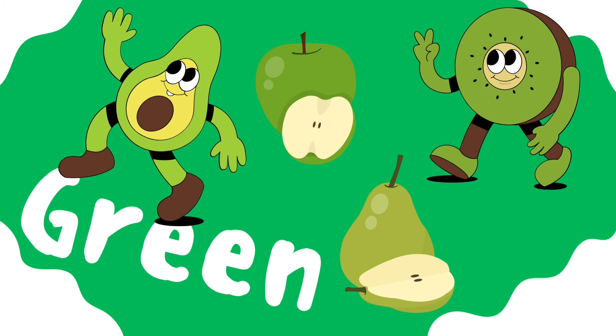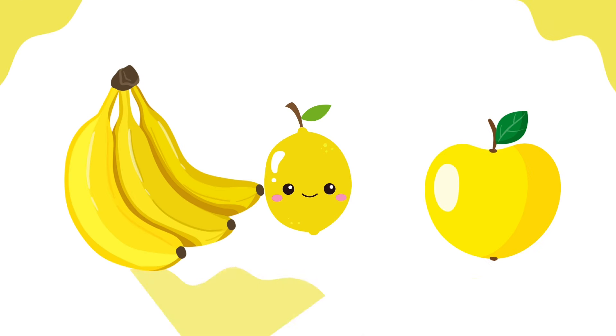Next color is yellow. Good job, my friends. Yellow. And what fruits are yellow? Banana, lime, and some apples too.